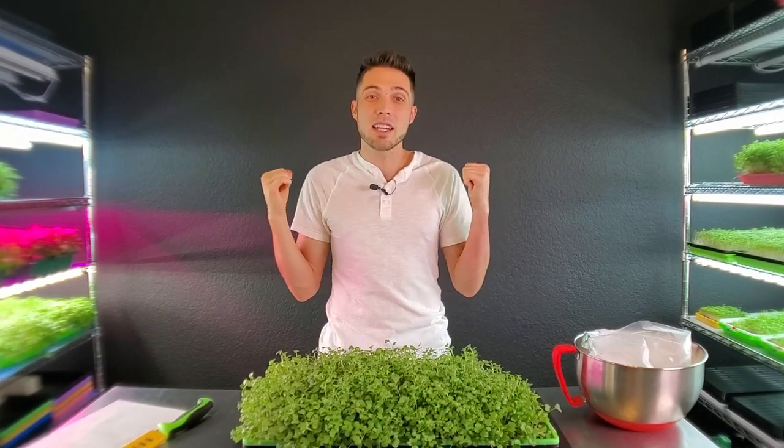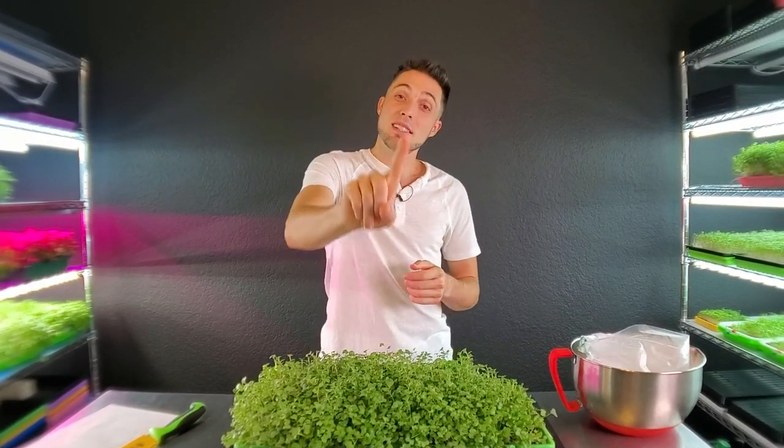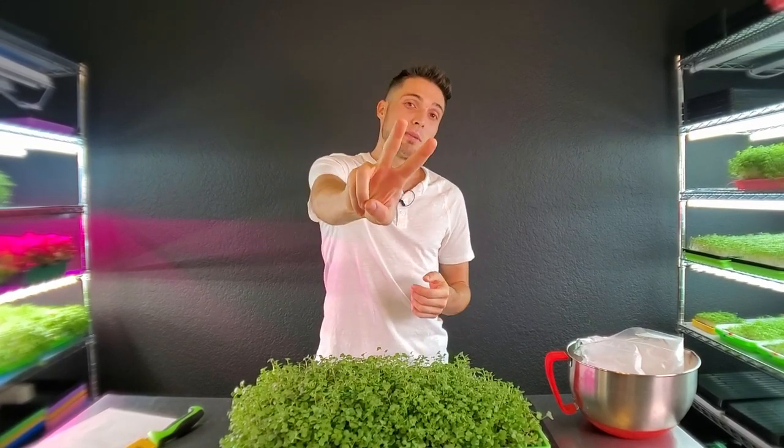You may be noticing that the wall behind me is actually different than the wall you're probably used to seeing, and that is because we have moved from our grow space outdoors into our guest bedroom in our home. The reason we have done this is actually for three reasons: number one, we love to learn things; number two, we like new experiments; and number three, we love to teach people how to grow and we are going to better learn how to do that inside of our home.